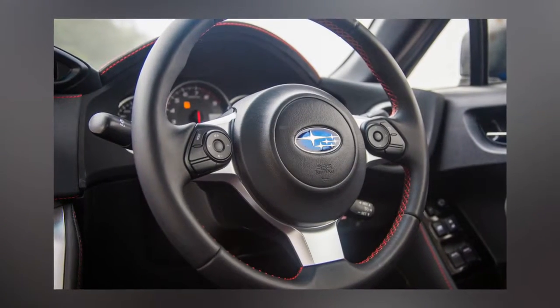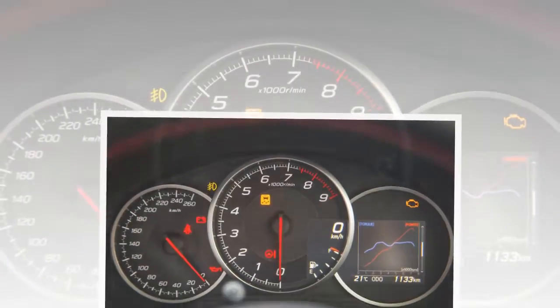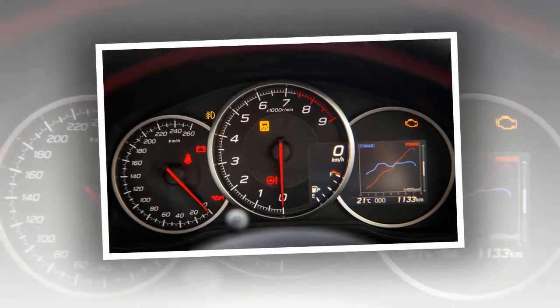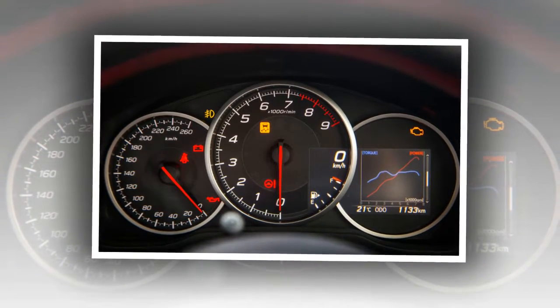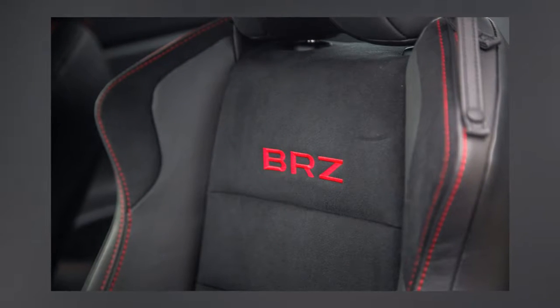Subaru invited us to Fuji to sample a car that has gone through its own changes — the 2017 BRZ Sports Coupe. It's a well-balanced, enthusiast-oriented car that we've grown to love, and surely more than a few reside in the garages of former video game champions.